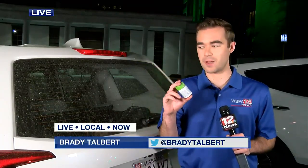WSFA 12 News reporter Brady Talbert talked with public health officials and is joining us live now with more. For many of us, a simple allergy pill is going to do the trick. But as this pollen moves across our area, some people may need something just a little more intense.